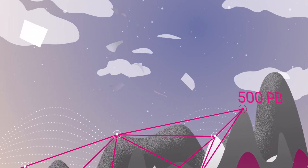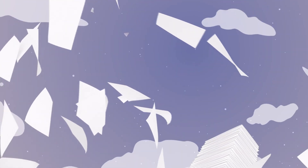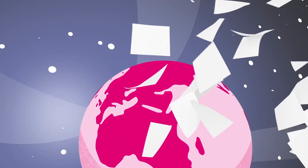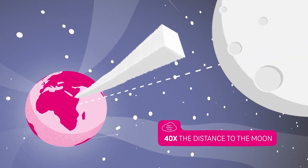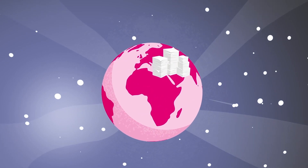If we printed out all of that data, a stack of paper would be a gigantic 15 million kilometers high. That's 40 times the distance to the moon, if you ever find enough paper and a powerful printer.